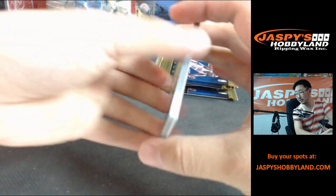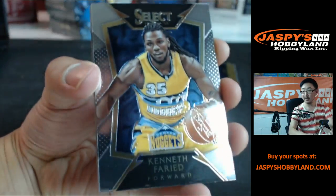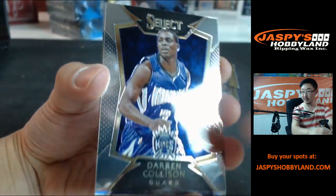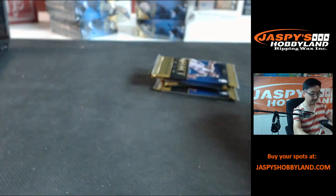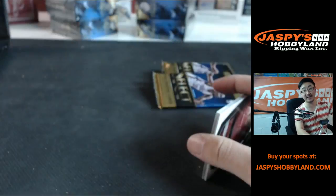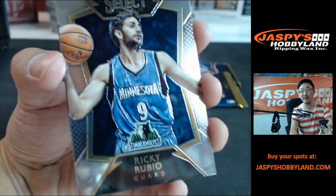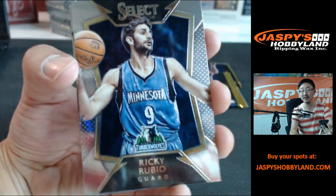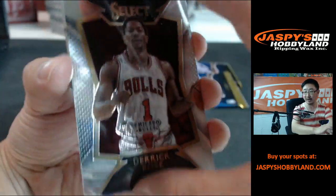Doing a personal box of Panini Select basketball right now. Get into that mixer — you can win a free case. Go to jaspishobbyland.com, everybody. We're doing a free case Friday — this Friday we're giving away a free case if you buy into our 27-box mixer. Go to jaspishobbyland.com right now, get your spots. Breaks this Friday, rain or shine.